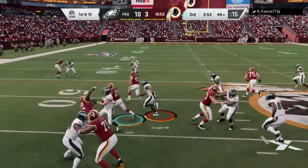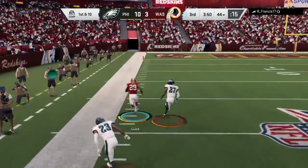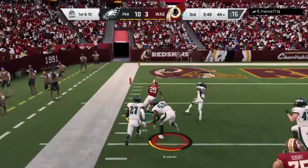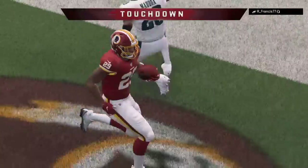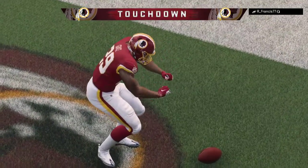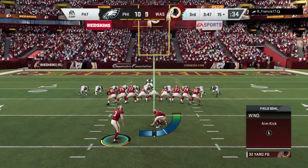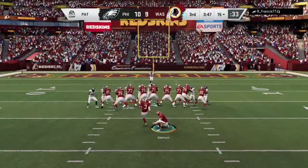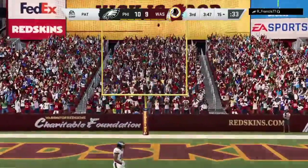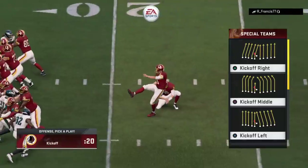On first down, this is Geis — and some room to work. He is into the end zone for a Washington touchdown! Darius Geis, 56 yards, as they are an extra point away from tying this football game. Extra point good by Hopkins, and we are even at 10 apiece.